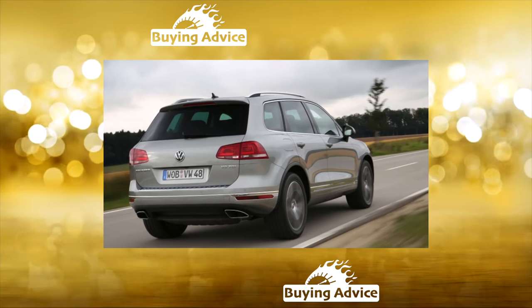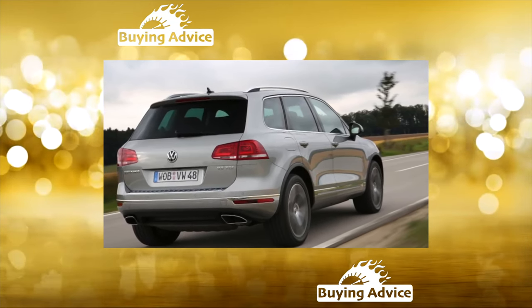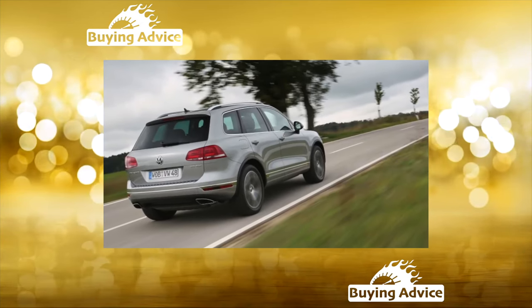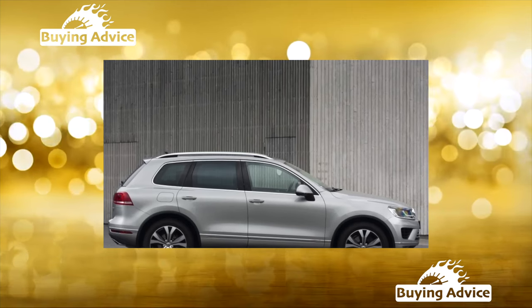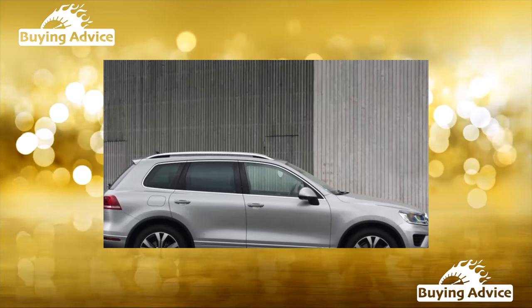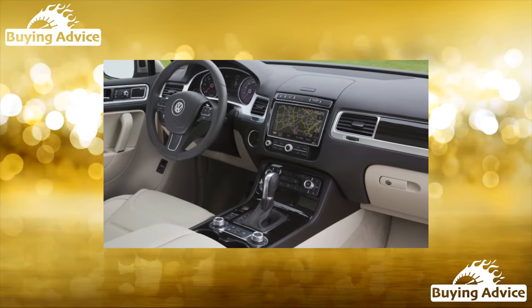Electronics are the weak point of the Touareg. Small but annoying malfunctions will surely haunt you, and eliminating them ultimately requires considerable sums. Failure of power windows, mirror and seat heating, and lock problems are common. Due to moisture ingress, the parking sensors fail and the electric wiper drive breaks down. A particular sore point is the keyless entry system.